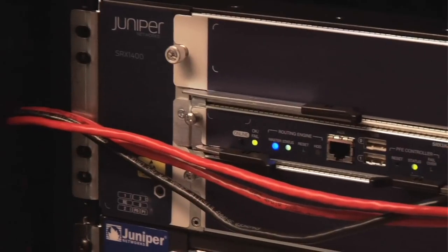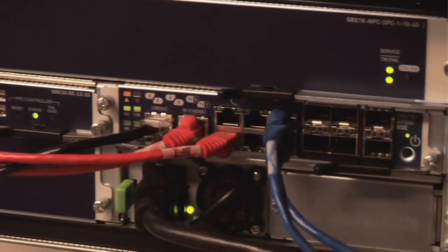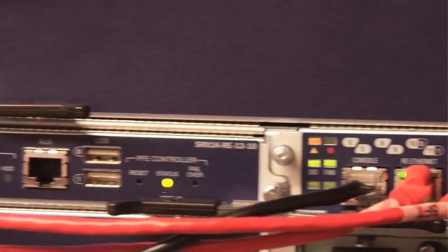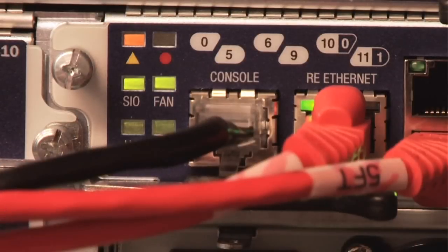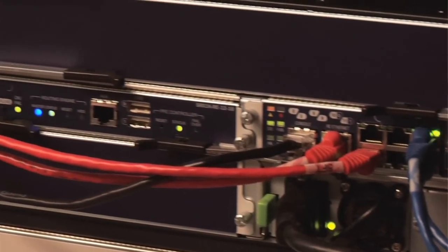So this 1400 really falls right in the middle there. It does. It's a great product that spans the gap between the two products, for those customers who want the features of the SRX but don't need the massive scalability or the tremendous performance that's available on the 5000 and 3000 series. So what are some of the other features of the SRX1400? Well, it implements the dynamic services architecture, which gives customers the ability to run multiple security services concurrently on one platform, and that's really important for consolidating equipment within the data center.